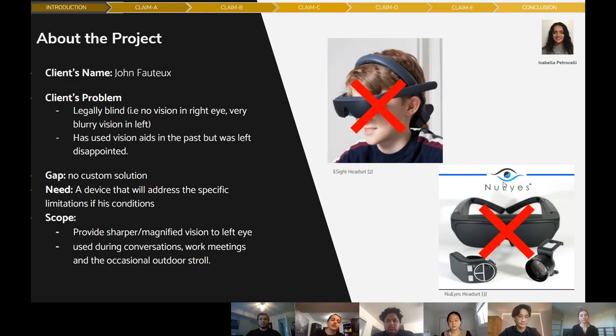Our client's name is John Foto. He is legally blind, meaning he has no vision in his right eye and very blurry vision in his left eye. He's used vision aids in the past, such as East Sight and New Eyes. He had issues with these designs, as they did not specifically address his visual limitations and he found that they were too clunky and bulky on his head. So he requested a custom design from us that would suit his limitations, and would only be used during conversations, work meetings, and occasionally outdoors.